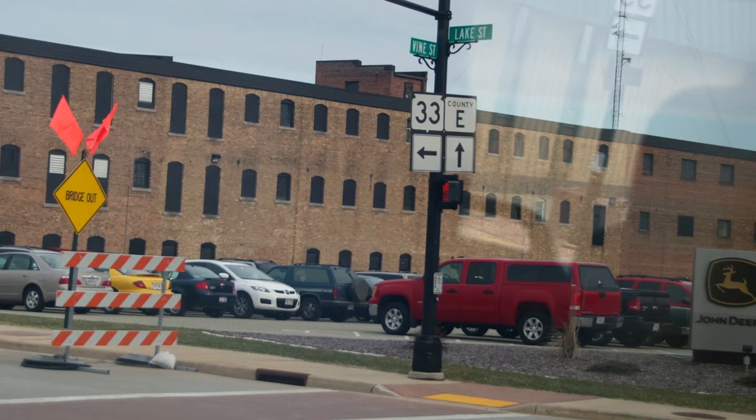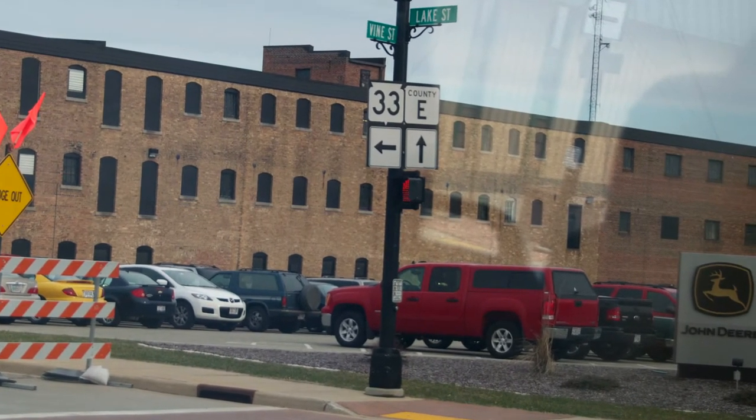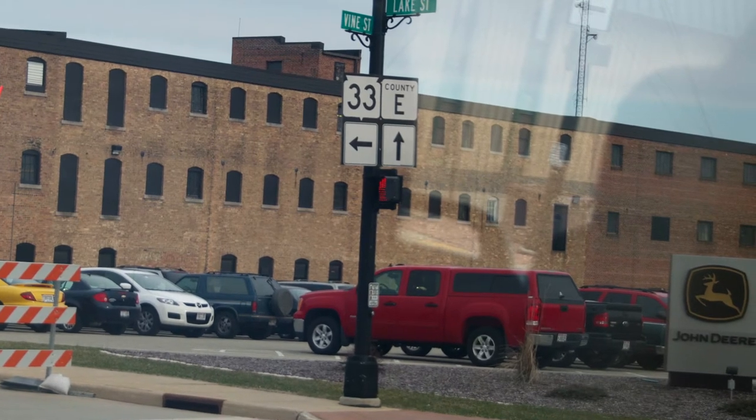Hi, welcome to the Handy Guys podcast. Today I want to talk about John Deere, because we recently had the opportunity to visit a John Deere factory in Horicon, Wisconsin that's over 100 years old and still making deer.